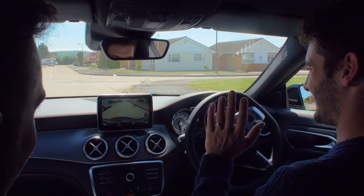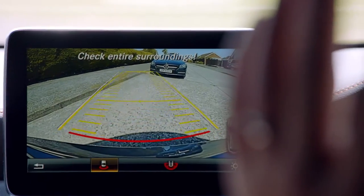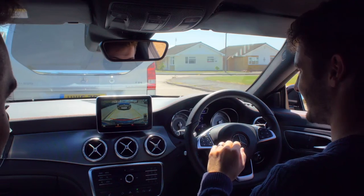Hands up then! The rear view camera looks good, eh? So you're just doing the pedals right now. We're in! Great job, man. That is the best you've ever parked, definitely.